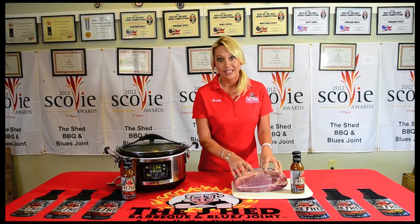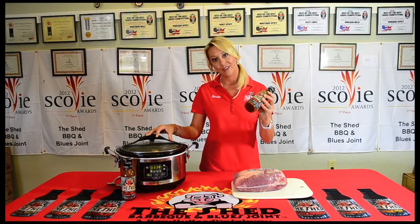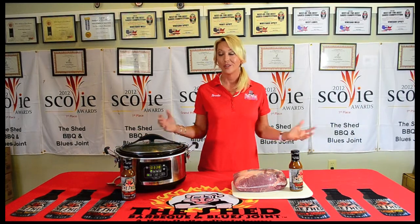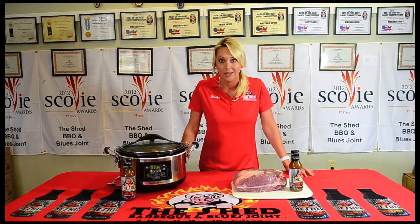We're going to take this three pound Boston butt, put it in our crock pot, dump one bottle of Hoggin' It All marinade in here, and set it for about ten hours on low. And then I can finish the rest of my day, run all my errands, and come home to a great meal.